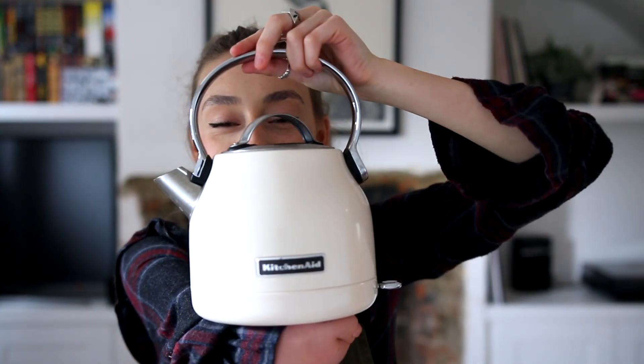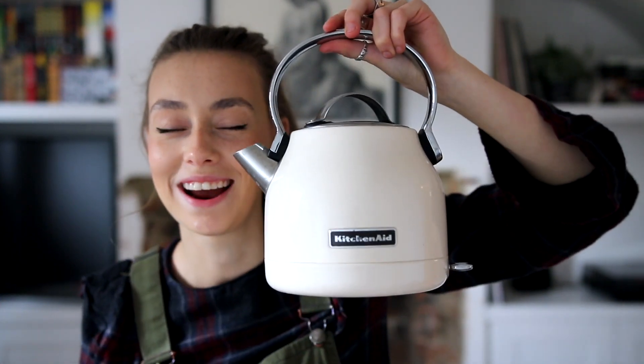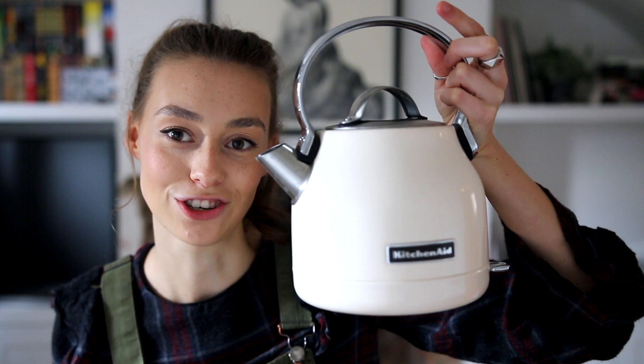I bought this beautiful KitchenAid kettle and I love it so much. I wanted to buy a kettle that you put on the stove because I like the way they look, but Ryan said it was impractical and it takes too long to heat up, which I kind of agree with. But at the time I really wanted one, so I found one that looks like one you put on the stove except it's electric.